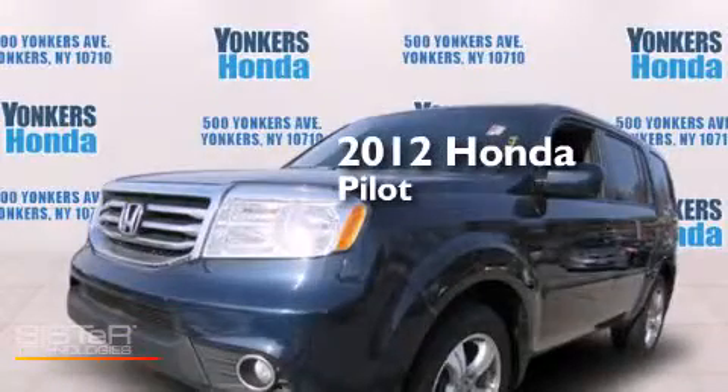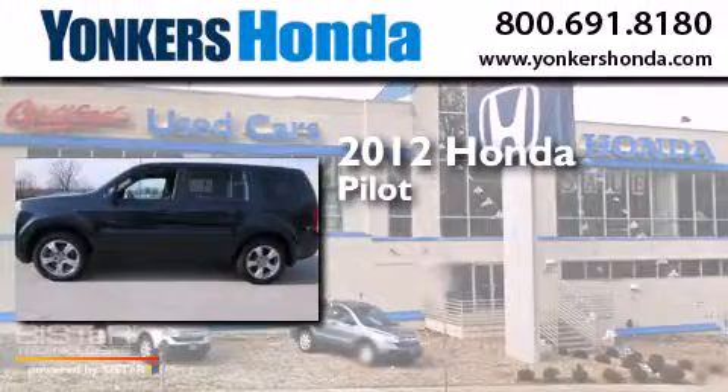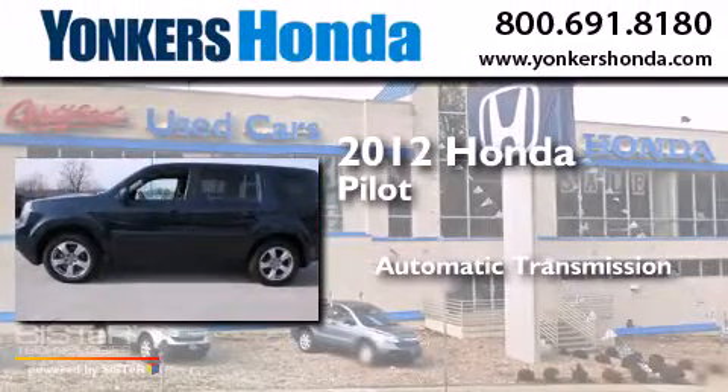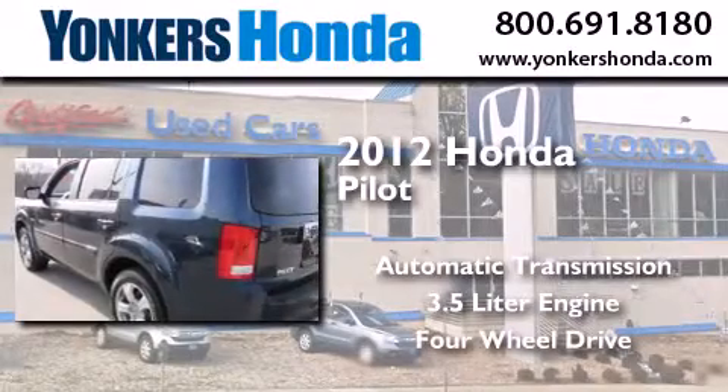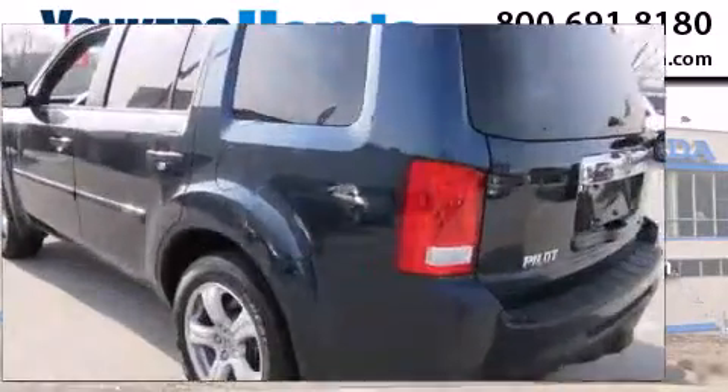This is a certified pre-owned 2012 Honda Pilot. This crossover has an automatic transmission, a 3.5 liter engine, and the added safety and control of four-wheel drive.